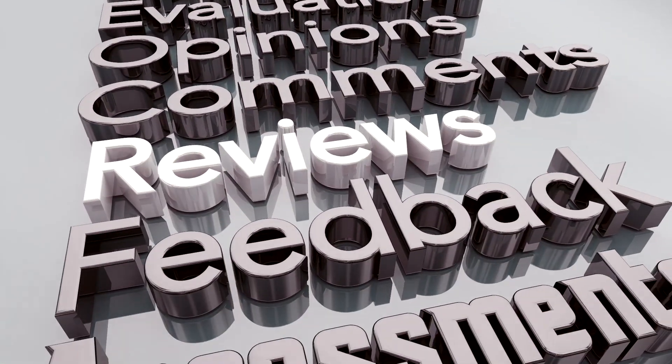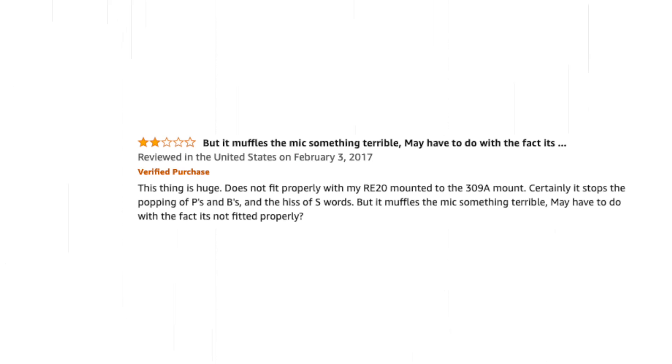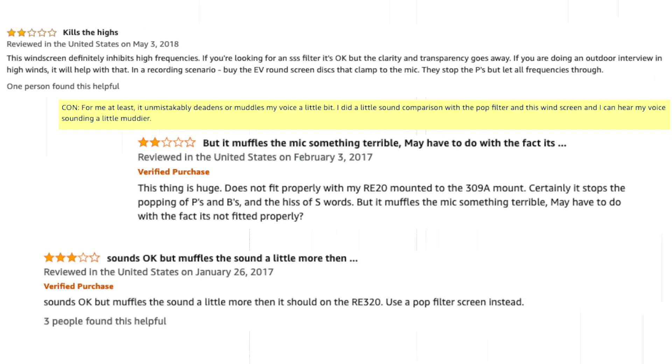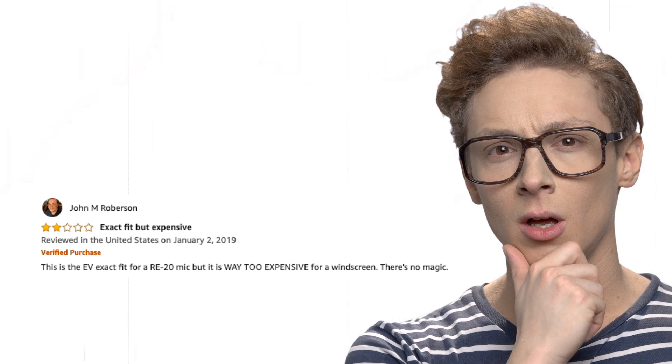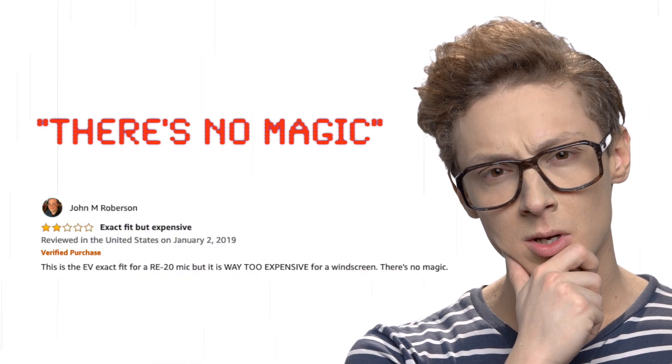I honestly still don't know how Tom York screams into an RE20 without the plosives eating him up, but he does get away with it. What struck me, though, reading reviews of the windscreen next was the handful of people who are really put off by the windscreen changing the characteristics of the microphone so much. It looks like there must be some truth to this, because there's a bunch of people saying the same thing. But then you weigh that against the negative reviews that the windscreen gets because people say it doesn't fit on the mic, which is absolutely ridiculous, and you start to wonder what's going on. Add in the fact that if you go to the more professional sites where more experienced users are buying these mics and these windscreens, you can't find a single negative review about the windscreen affecting the tone that much.